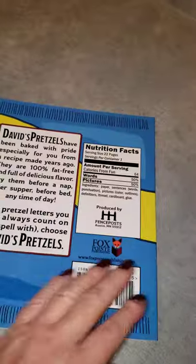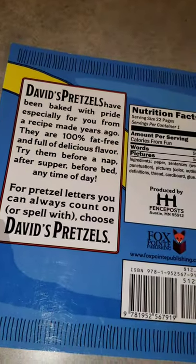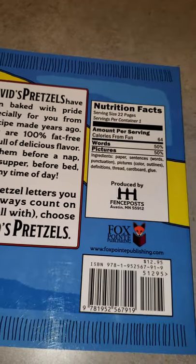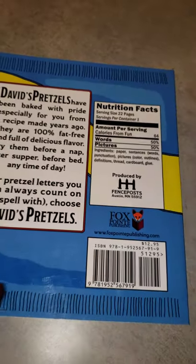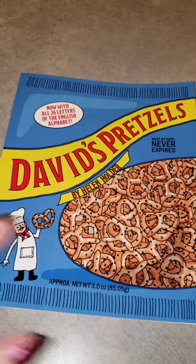Helen is a retired first grade teacher, and so all of her books have some type of educational component in it.